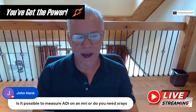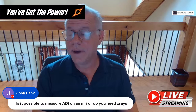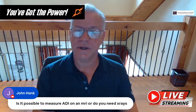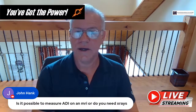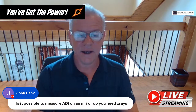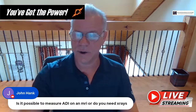John asks: is it possible to measure ADI on MRI without x-rays? You can measure ADI on MRI, but it's a little less clean because sometimes at that resolution it's difficult to differentiate where bone begins and ends versus soft tissue. It's easier to do on a DMX or a flexion x-ray.